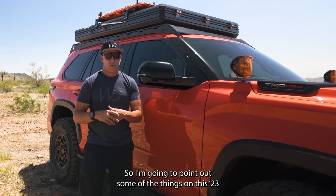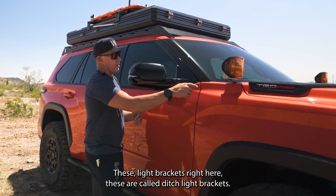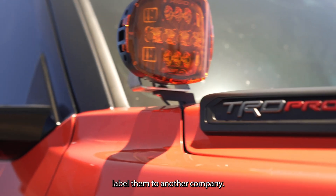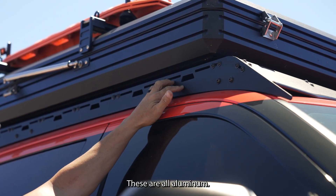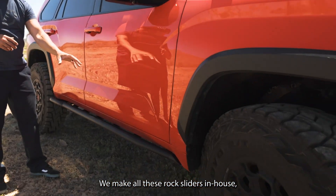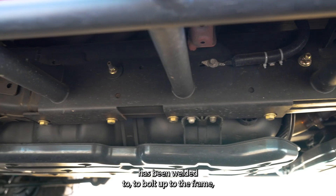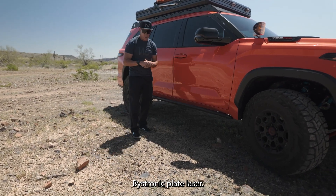I'm going to point out some of the things on this 2023 Sequoia that have been done on the new laser. These light brackets right here are called ditch light brackets. We make these for ourselves and we private label them to another company. Our roof rack sides here are made on our laser — these are all aluminum. Those brackets are all steel. We make all these rock sliders in-house and do all the tubing in-house. All the frame plates that this rock slider has been welded to, to bolt up to the frame, have all been done on our Bystronic plate laser.